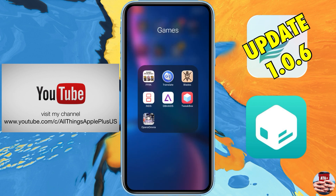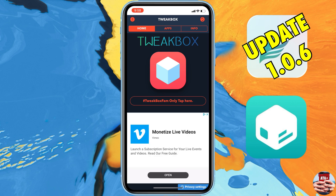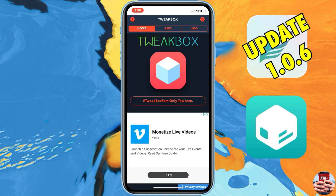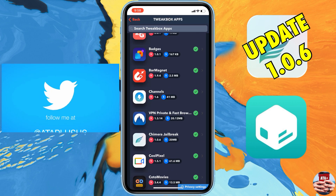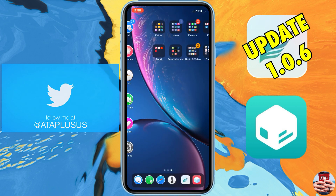You can download the new update via the IPA and install it via Cydia Impactor, or you can go to TweakBox, Ignition, or AppValley. I'm going to show you through TweakBox — navigate to their page and you'll find the 1.0.6 application ready to install.